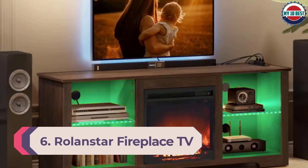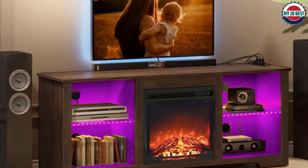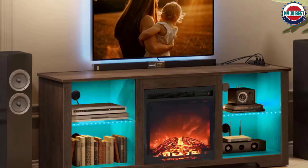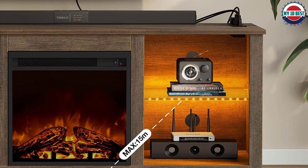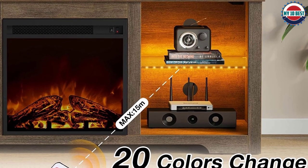Number 6: Rolandstar Fireplace TV Stand with LED Lights. The electric fireplace unit has two simple switches on the front to control the heat and fireplace display, allowing family members to turn the display on even when the heat is off. This Rolandstar product does not have adjustable brightness or heat settings, but it comes with two open shelving units on either side of the fireplace that can be illuminated with built-in RGB lighting set to one of 20 color options with the included remote.